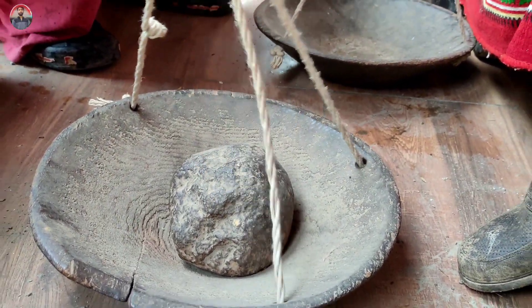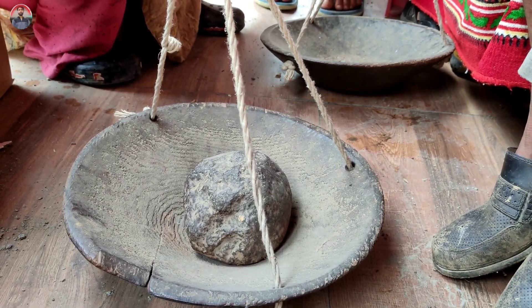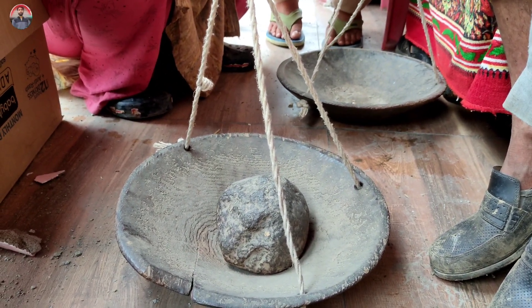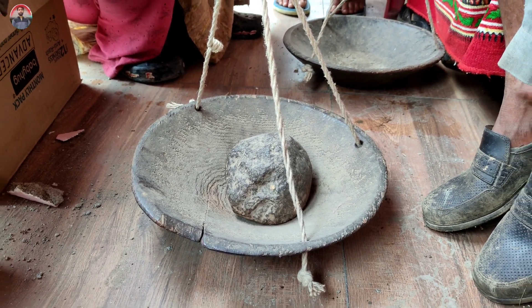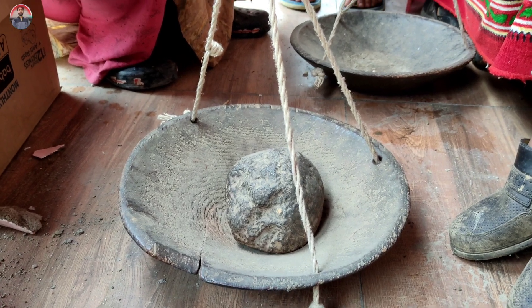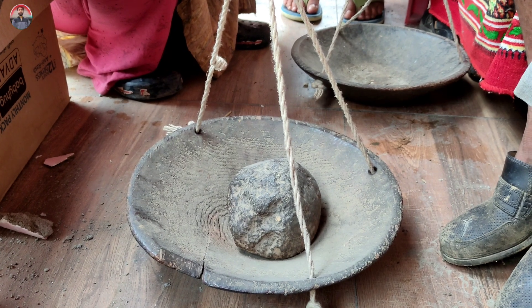It's a thousand kilos. That's a desi tarazu — a traditional weighing scale. In the time of Pranayam, it was made for naap tol. If you had to buy or sell something, it was made of naap tol, which was put on the wood. What weight is it? 2 kg. It's perfect — it's made of wood. This wood is 200 years old.